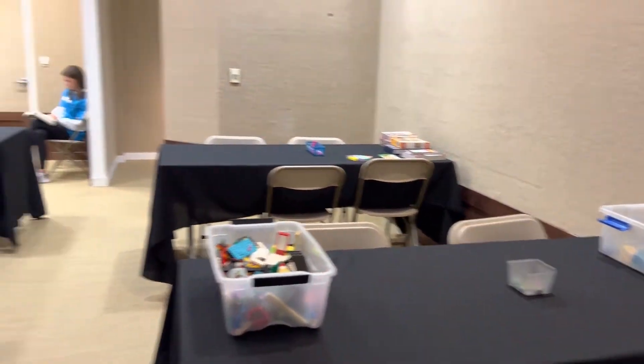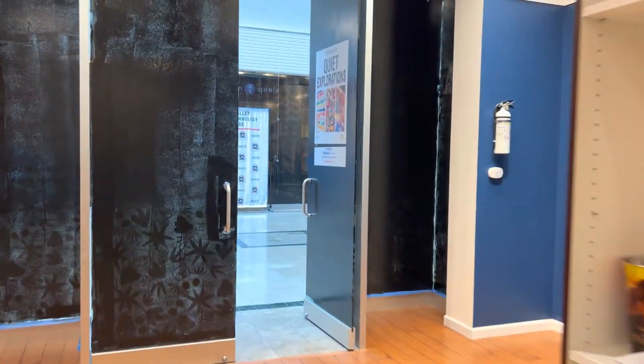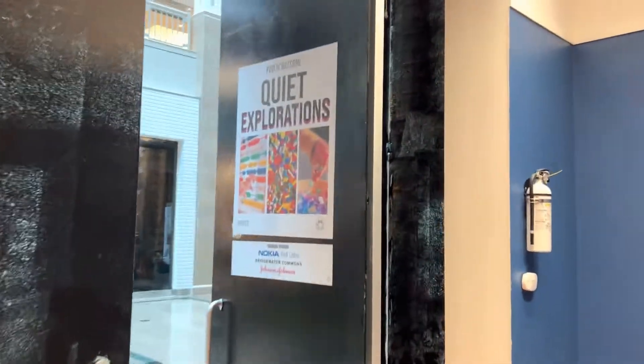Over here is the sensory area. Essentially, it's a quiet room filled with sensory-related toys for children to get away from the hustle and bustle of the mall outside.